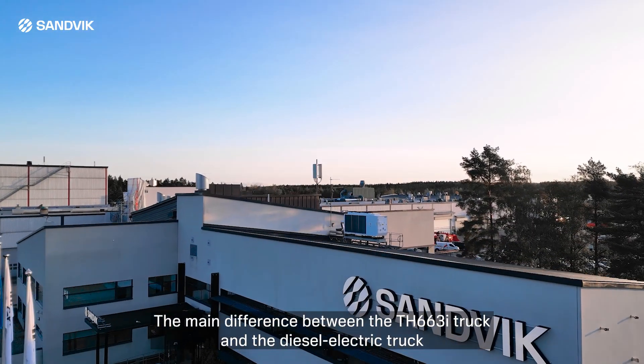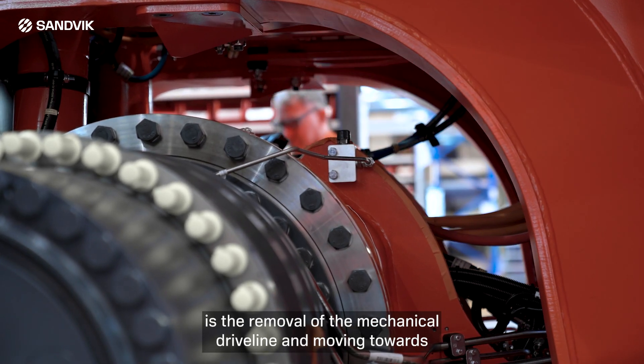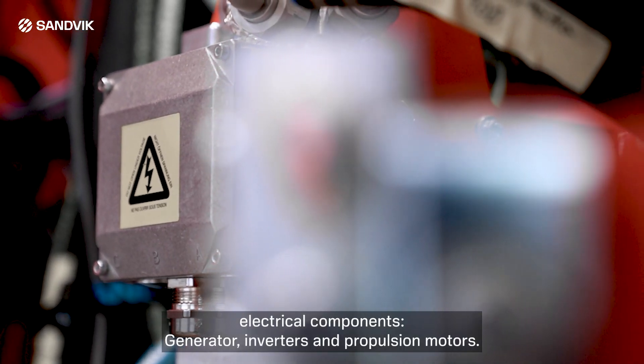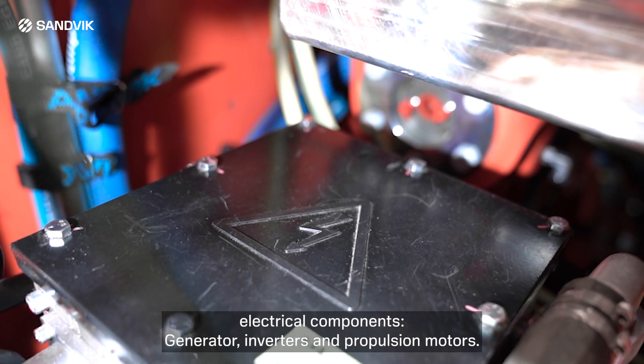The main difference between the 663 version of the truck and the diesel-electric truck is the removal of the mechanical driveline and moving towards electrical components: generator, inverters, and propulsion motors.